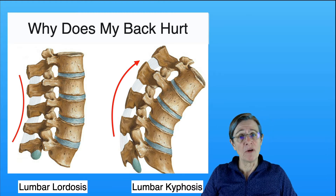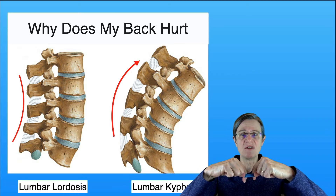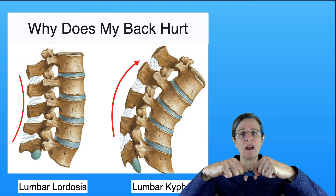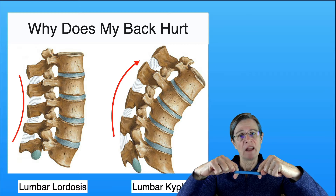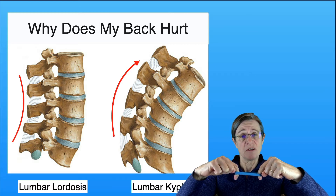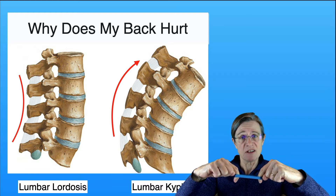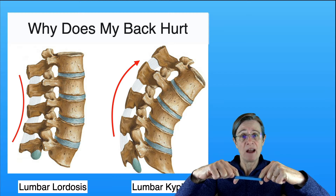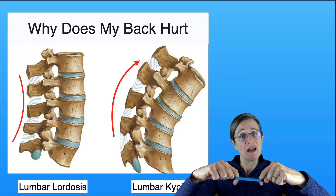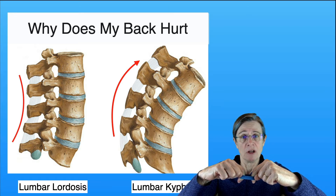Think of a rubber band as your ligament and your fingers as the two bones in your spine — when you bend down you can see how that ligament gets stretched. So when you're bending down for a long period of time and walking longer distances it starts creating this deep achiness in your back. But when you go to sit down or lay down you relieve that over-stretch on that ligament and then you get pain relief.